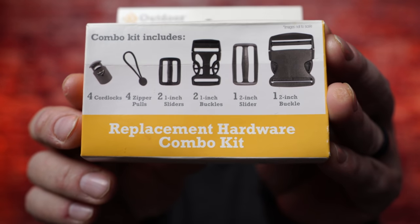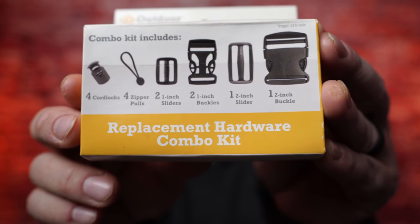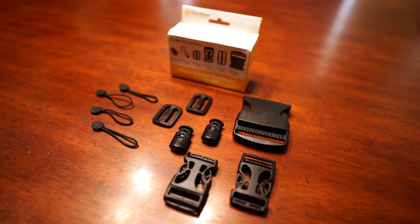Look at what this kit comes with: four cord locks, four zipper pulls, two one-inch sliders, two one-inch buckles, one two-inch slider, and one two-inch buckle. This is great for field repairs — something happens and you've got a spare buckle in your ditty bag. It's also great if you're at home and want to switch out buckles on a piece of gear that isn't fitting right.